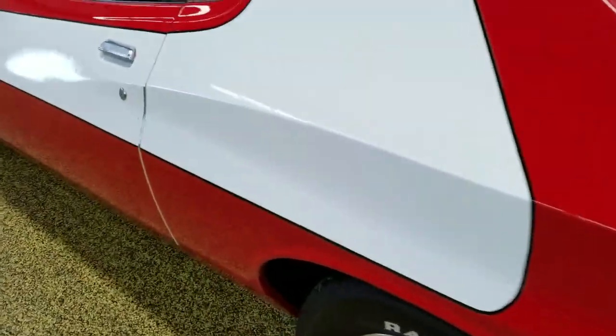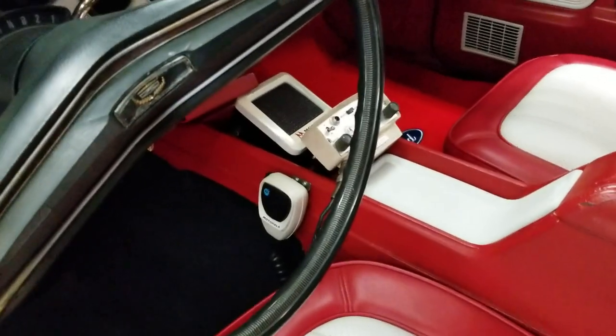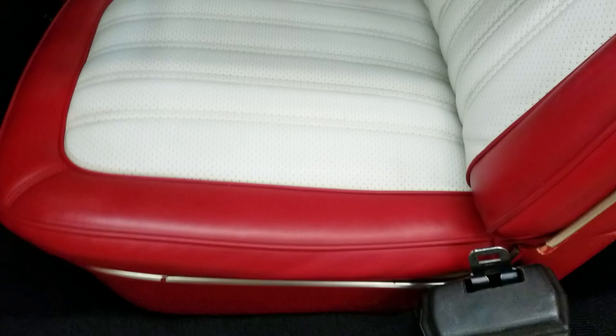Come around here to the interior so you can check it out a little closer. It even has a Motorola Citizen's Band radio and speaker in the center console there. See the door cards — nice shape. Seats, headliner, and everything.